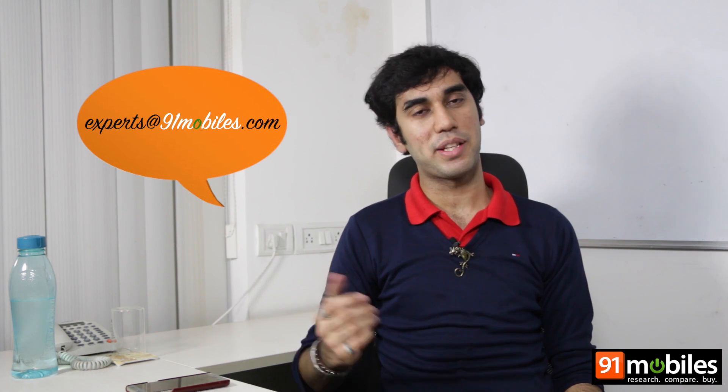If you want us to answer a question for you, drop it in the comment box below or mail them to us at expert at narevanmobiles.com. Meanwhile, share this video and do hit that like button. Also, do subscribe to Narevan Mobiles, India's largest gadget research portal. See you soon again. Ciao.